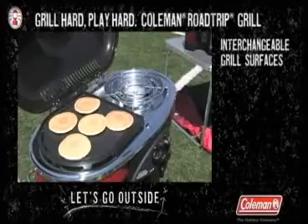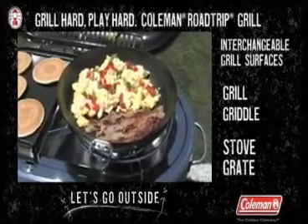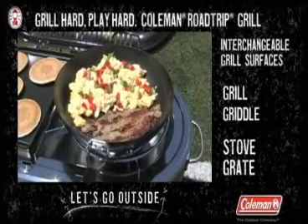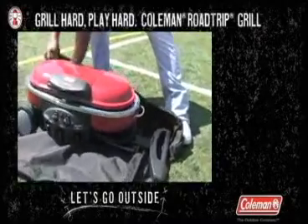There's a full family of interchangeable surfaces — from the grill to the griddle to the stove grate. This unique ability to play both sides of the grill makes you an instant MVP when the clock has expired and the game is done.